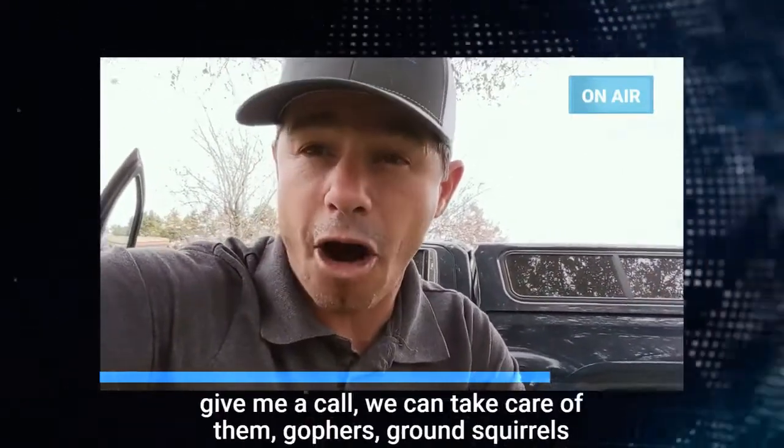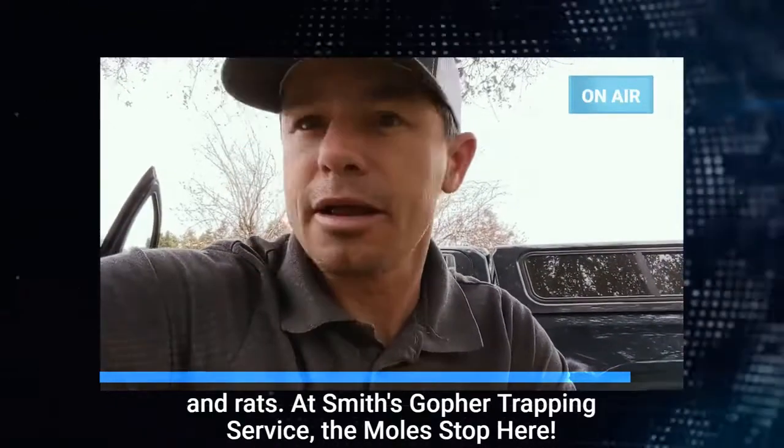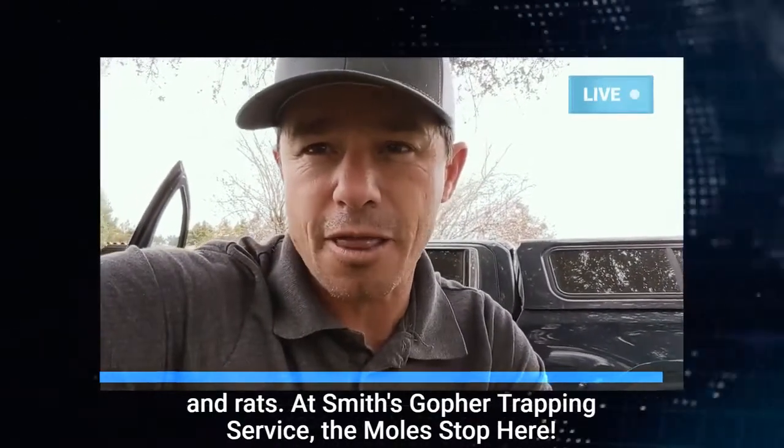If you want to get rid of moles, give me a call. We can take care of them, gophers, ground squirrels, and rats. At Smith's Gopher Trapping Service, the moles stop here.